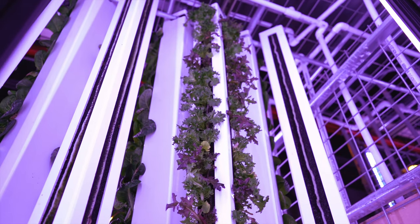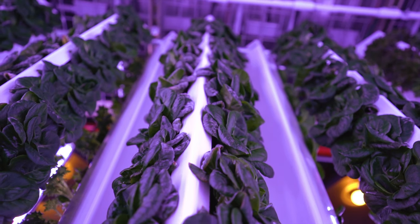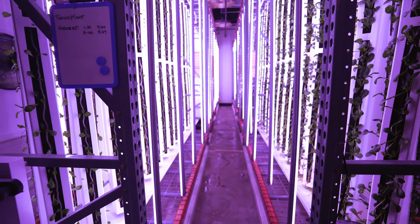Doing that meant using different materials in different ways and creating a vertical environment to grow in, which takes advantage of the airspace above where a traditional growing environment would be. It meant combining a lot of different traditional methods in completely different ways, including the lighting system — taking lights that were traditionally used in a horizontal set and turning them on their side, recreating how they're attached, hanging them so they can be suspended and moved.